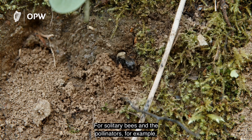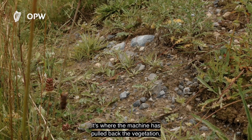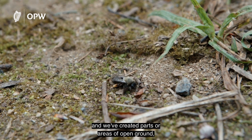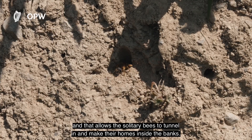For solitary bees and pollinators, we've created what we call bee scrapes, where the machine has pulled back the vegetation and created areas of open ground. That allows the solitary bees to tunnel in and make their homes inside the banks.